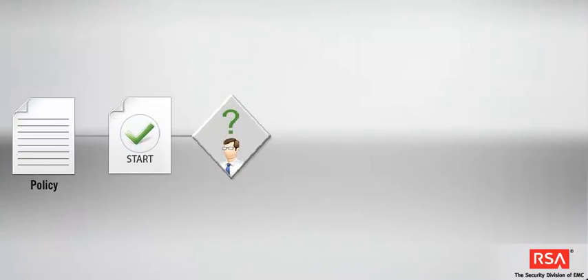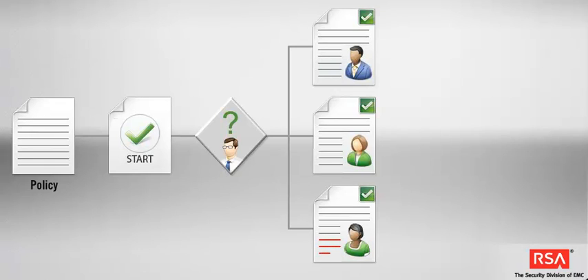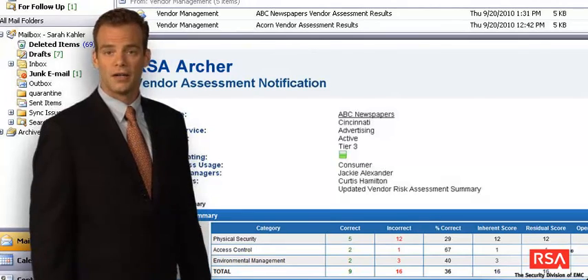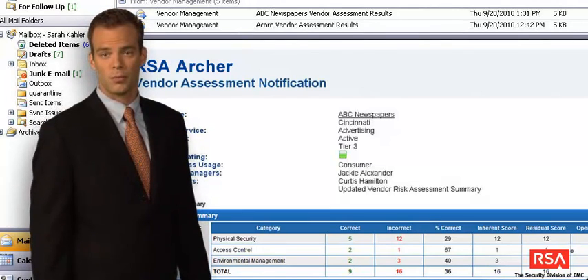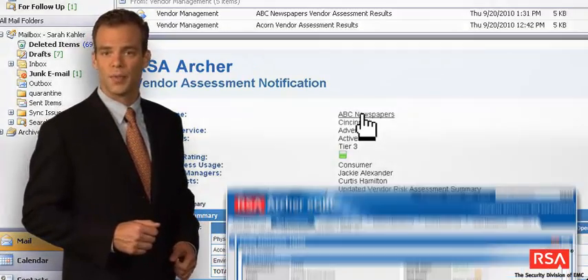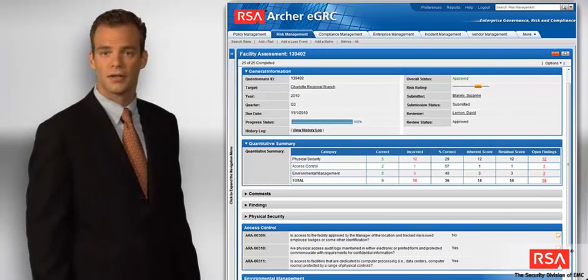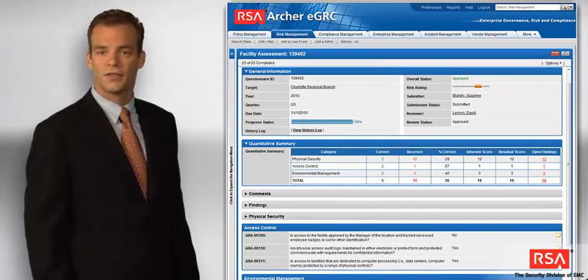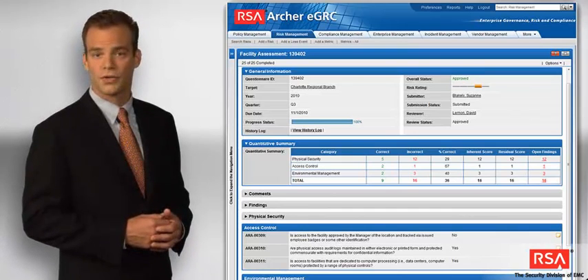Through the platform's workflow capabilities, you can define and streamline business processes. The platform allows you to automatically assign tasks based on data conditions, such as asset ownership, issue priority, or escalation path. You can also route content to defined reviewers for editing or authorization before sharing it with a broader audience. You can define simple or complex rules to alert the right users at the right time.